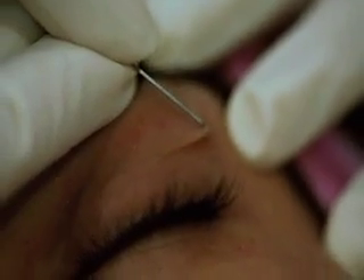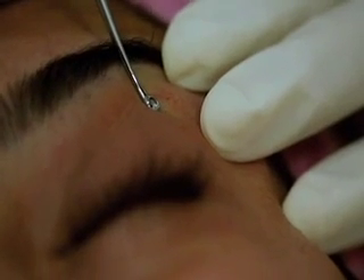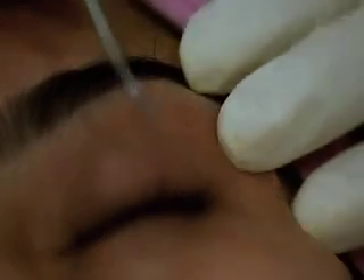The milia removal is a very simple procedure. We use just a simple needle to nick the upper part of the milia — it's a small, pearly white keratin cyst that comes out. It's completely scarless without any mark left.